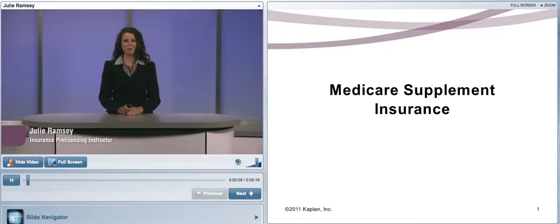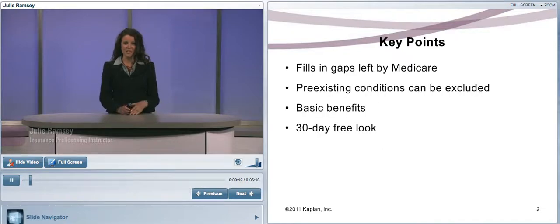Hello, my name is Julie Ramsey and welcome to Medicare Supplement Insurance. Some key points in this session: a Medicare Supplement policy is known as a Medigap policy because it fills in the gaps left by the federal Medicare program.